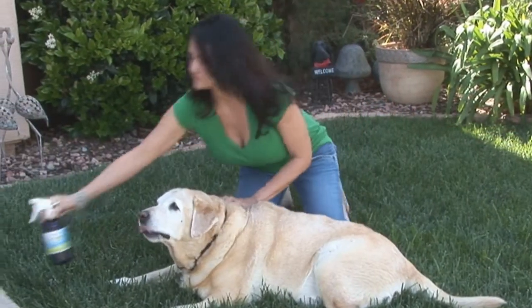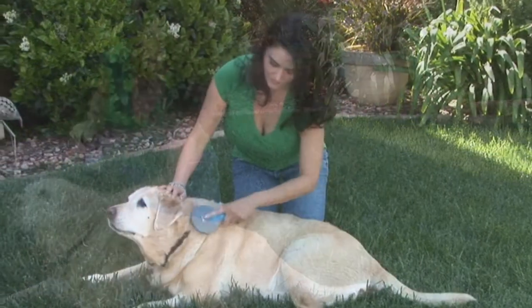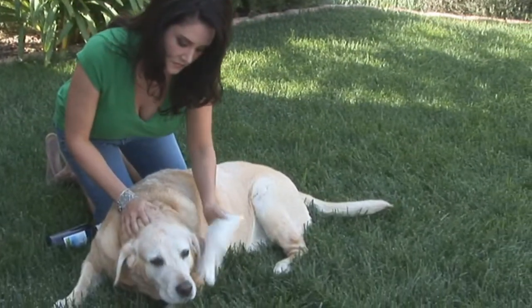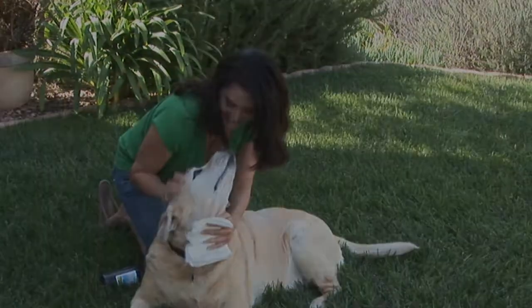All you do is freely spray the product over the pet's body. Then you have two choices: you can either massage the product in or you can brush it in. Now for the face, you want to spray it onto a paper towel and gently wipe the face down. Simply spray it on and the smell is gone.